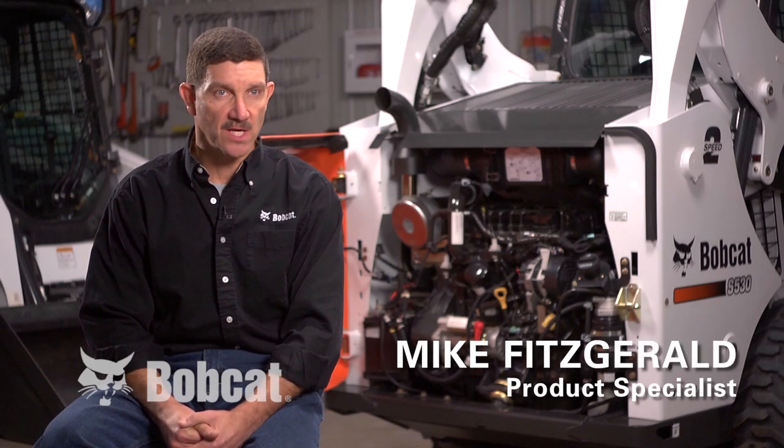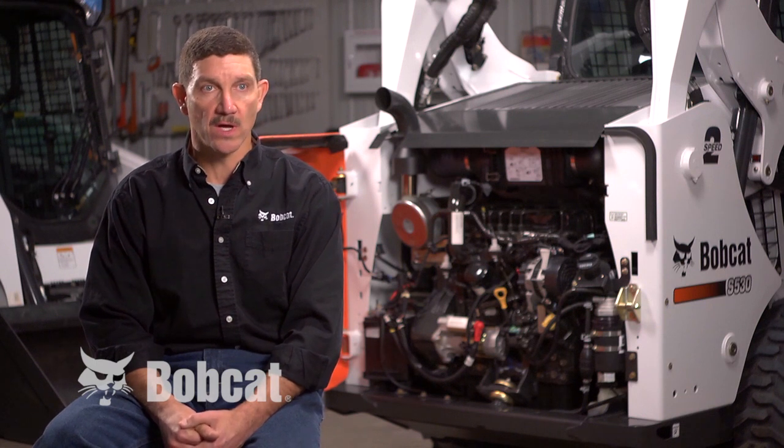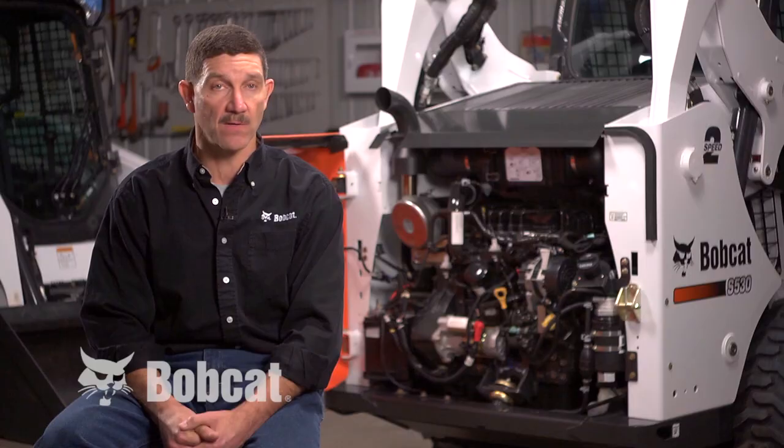Operator comfort on the M-Series loaders was a key feature that was designed into the machines. There are several things that were done on M-Series machines to enhance operator comfort.